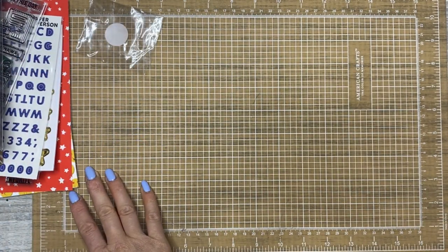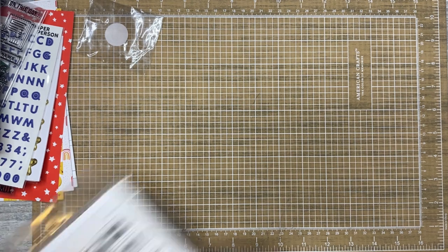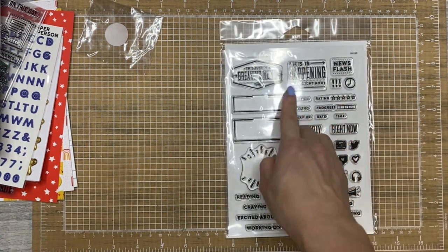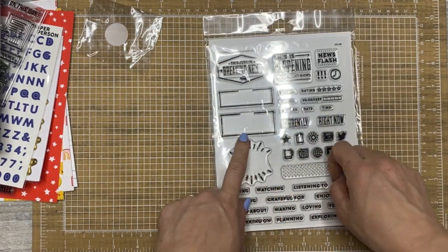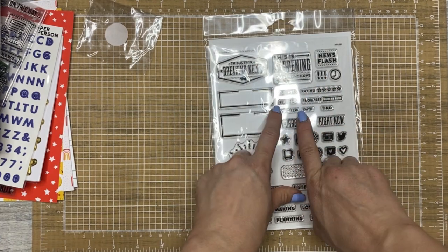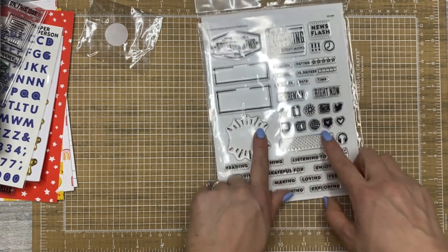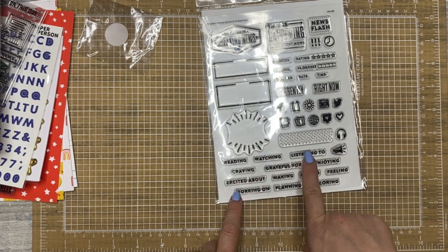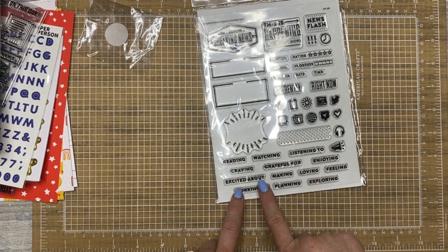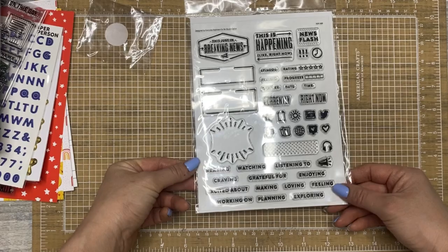I also have a purchase from Studio Calico. I got a stamp set that's kind of similar to the one from Kelly Perky as far as the news theme, but it also has more 'currently' stamps. This is happening like right now: episode, feeling, chapter — so you can do books, or whatever you're currently in right now. Then you have these little tiny icons — reading, watching, listening to, craving, grateful for, enjoying, excited about, making, loving, feeling, working on, planning, exploring. These would be great even in your regular planner for your currently page.